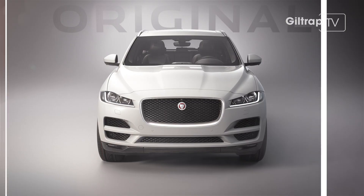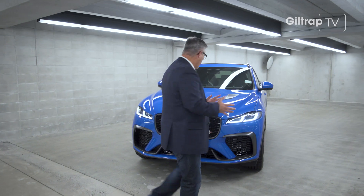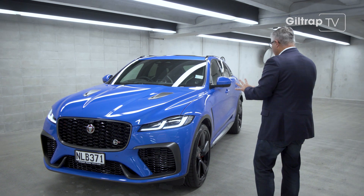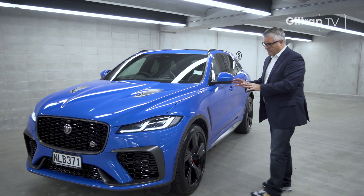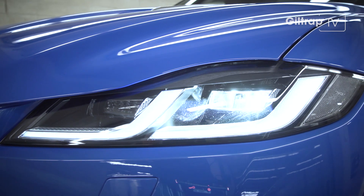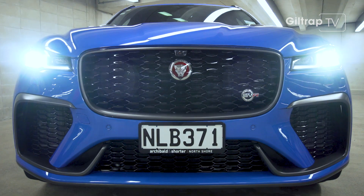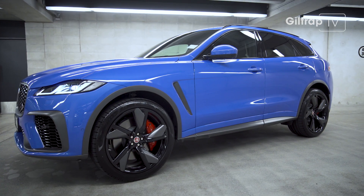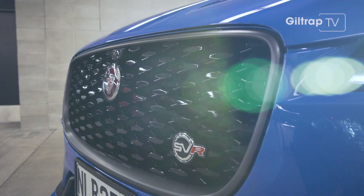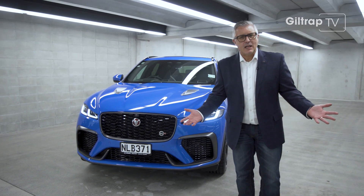But now they've updated it — and I think 'updated' is better than 'facelifted.' I'll tell you why: there are some visual differences, but this car really is a proper update, as you'll see when we go inside. While we're on the outside, some things you'll notice — the double J's here and the LED treatment on the lights. The grille's now wider, even with the front, and of course there are huge air intakes. This is the SVR, and I got to choose which car we drove. Why wouldn't I choose the SVR?